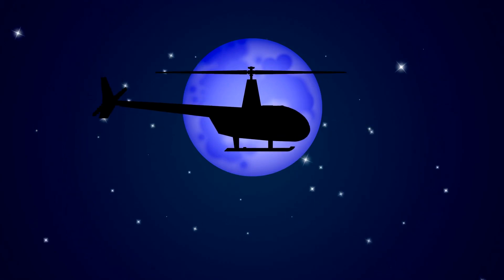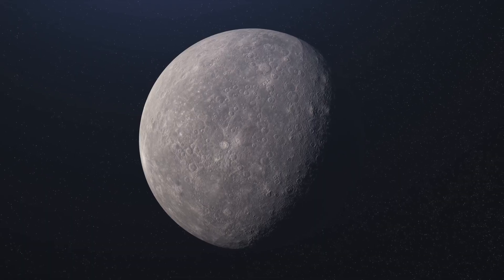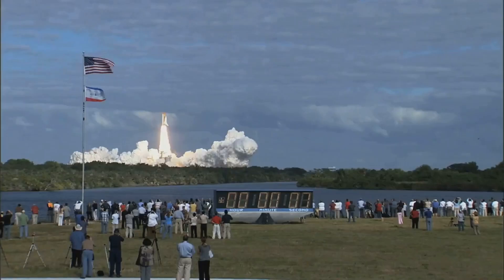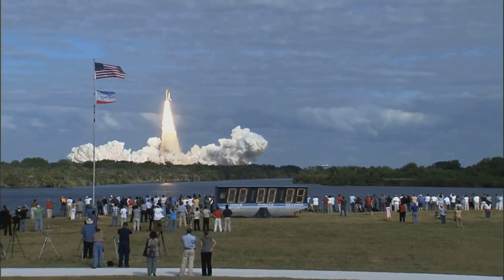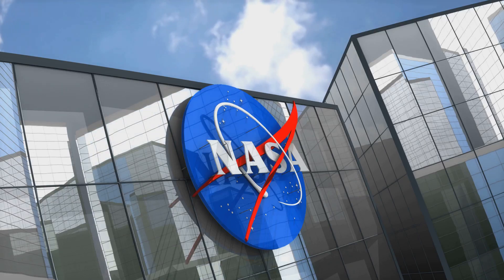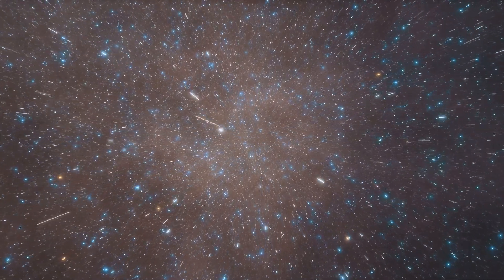That's a wrap on this incredible journey with NASA's Dragonfly and its daring mission to Titan. The mysteries of this moon may hold answers to some of the universe's biggest questions. If you're as excited as we are to see what Dragonfly discovers, don't forget to like, subscribe, and hit that notification bell so you don't miss any updates from Cosmic Chronicles. Until next time, keep looking up and keep exploring the wonders of space.